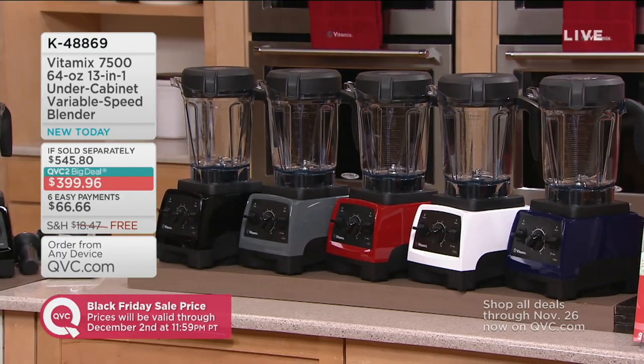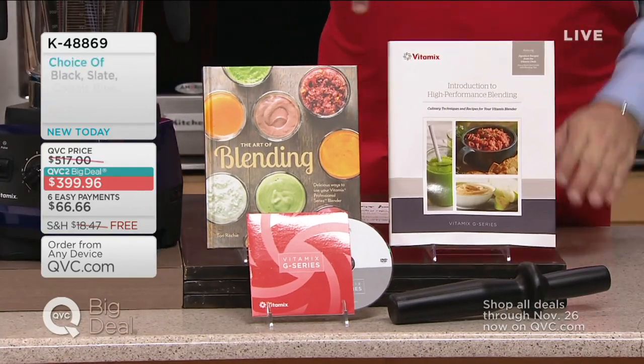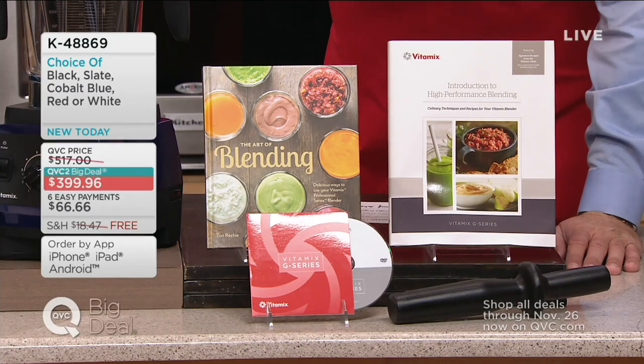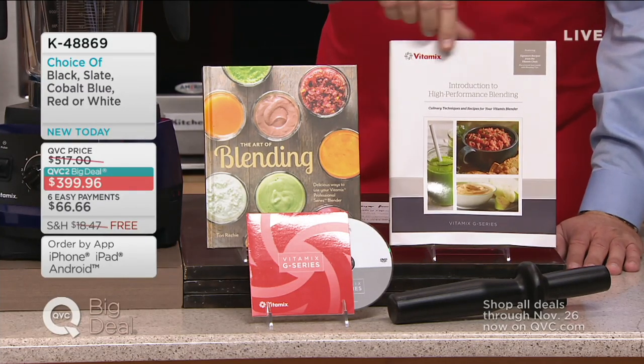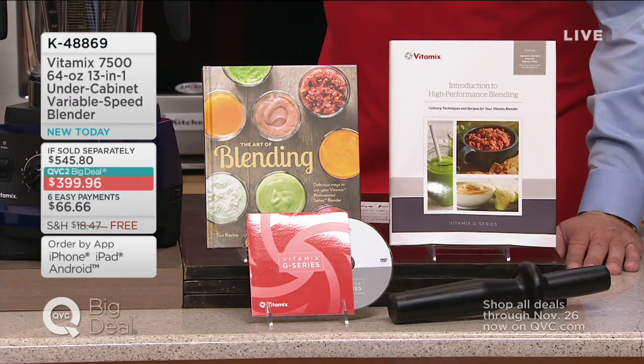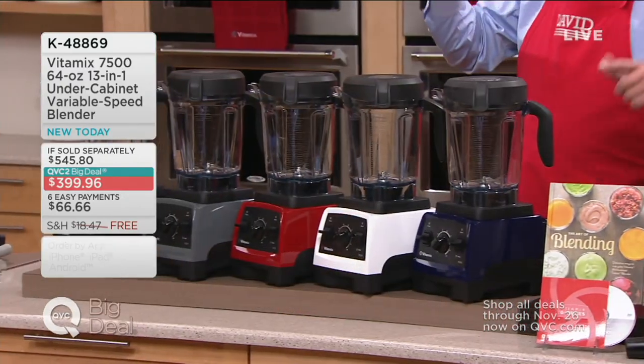With this Vitamix — the 7500, 64-ounce, 13-in-1 under-cabinet variable speed blender — you're going to get not one but two cookbooks with over 150 recipes, a DVD instructional manual, and a tamper. These cookbooks are specifically branded Vitamix, so these recipes are made for this machine. We have five colors available, two of them exclusive to QVC — you're only going to find them here.